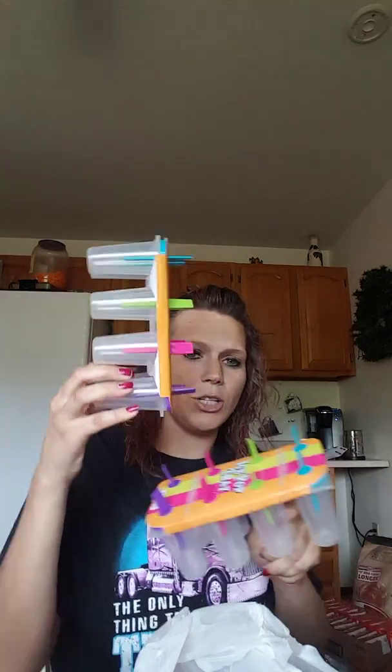I found these ice pop trays — they had a bunch. I got two of them because you can put gummy bears, gummy worms, things like that in here, and then make them with juice or soda, whatever.